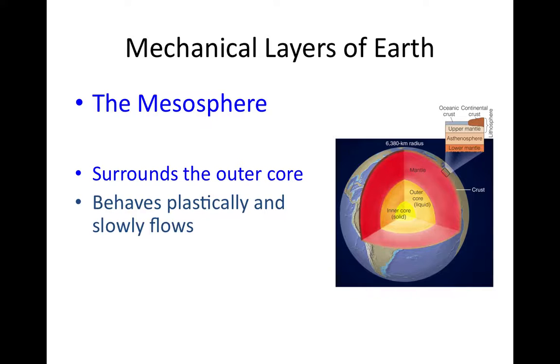Below the asthenosphere, we have the mesosphere — 'meso' is Greek for middle. It is a very large mechanical layer, including most of the mantle from the core-mantle boundary up to the bottom of the asthenosphere. Like the asthenosphere, it undergoes ductile deformation and can slowly flow on geologic timescales. However, because it's deeper and under more pressure, it's a little bit stiffer — if the asthenosphere is like soft plastic, the mesosphere is like a stiffer plastic.